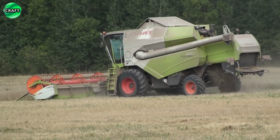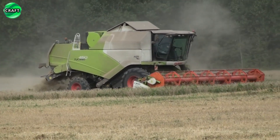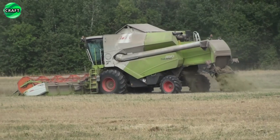The Claas Mega 360 combine can be used for threshing various crops, including wheat, barley, corn, and oats. It is easy to maintain and has a long service life, making it a reliable partner in agriculture.